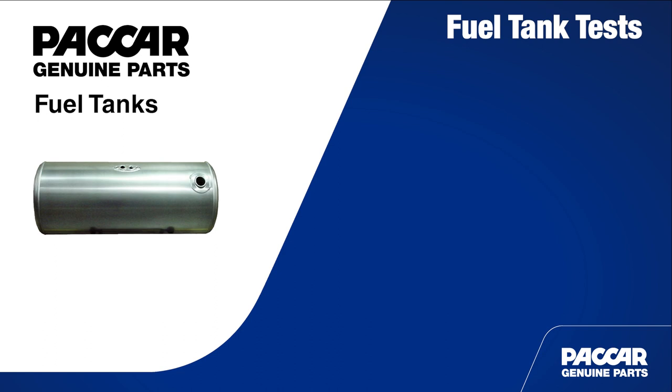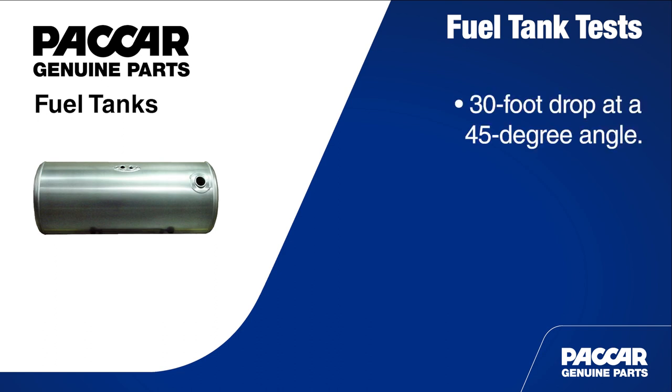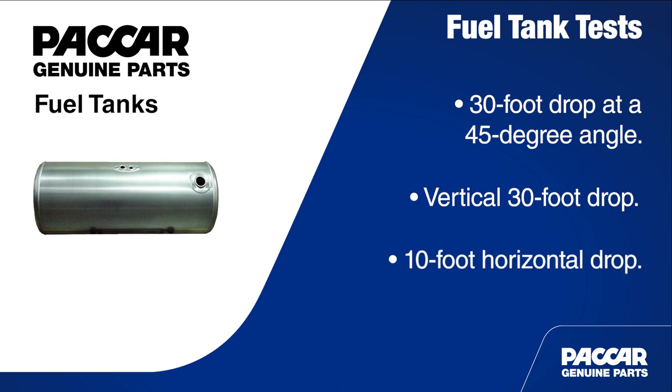Can you explain some of the tests? Sure, there are three. The first is a 30 foot drop at a 45 degree angle, which tests the welded seams and highlights the quality of manufacturing processes used to build Packard fuel tanks. The next test is a vertical 30 foot drop that highlights the integrity of the circular and horizontal welds. This test simulates a 35 mile per hour impact with a full fuel load. If there is a leak it must be less than one ounce per minute. The last test is a 10 foot horizontal drop which tests the integrity of the fill neck.